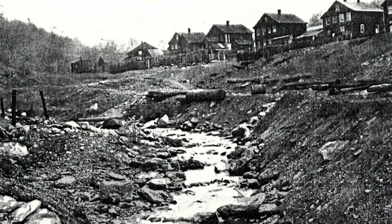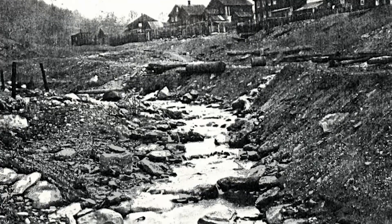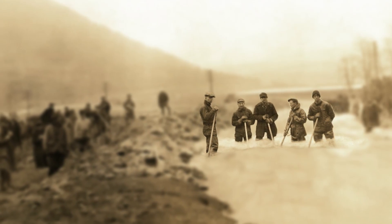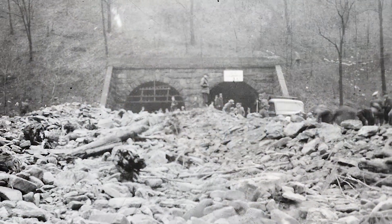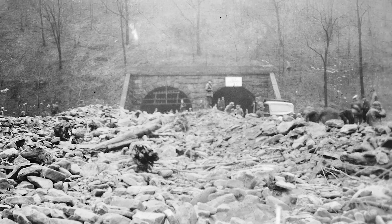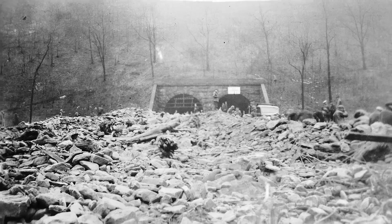Compounding the problem were flash floods that washed down pollution and debris from an active mining community and timber district in the watershed above. Floodwaters routinely deposited sediment in the reservoir, diminishing its capacity and creating dirty water for days. Mindful of the constant threat of waterborne diseases, such as typhoid and dysentery, the public clamored for action. Clearly, the situation was intolerable, but no solution was in sight.